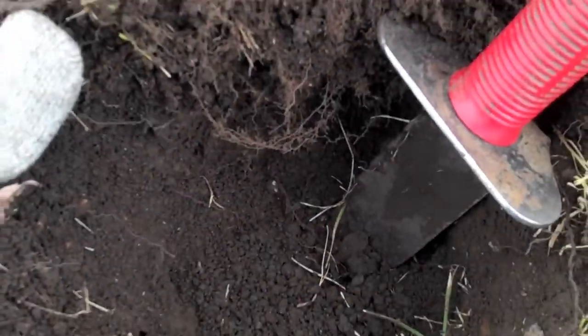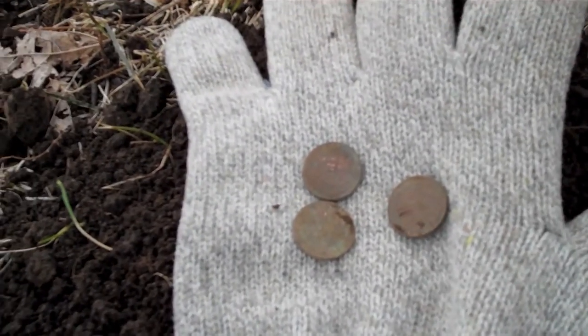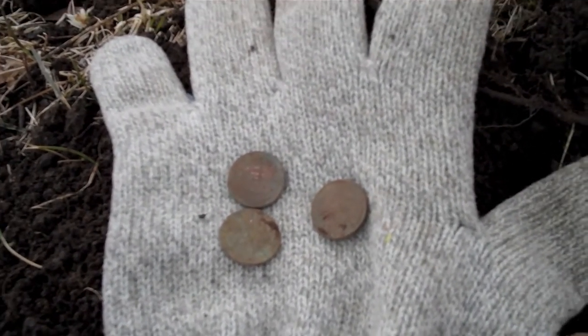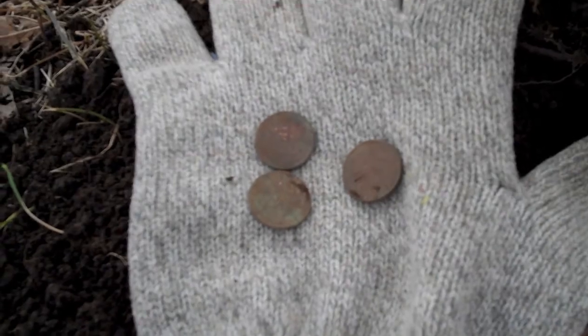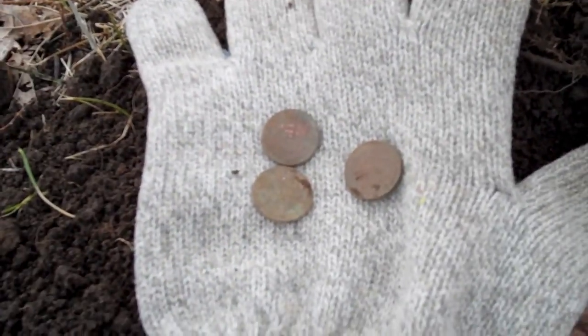Here down about eight inches. I had a pocket spill, a three-week penny pocket spill. Been digging up clad coins. If there's wheat pennies here, it could be silver, guys. So, on to the next.